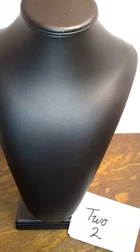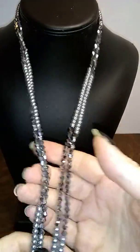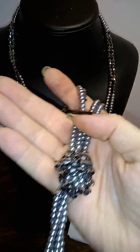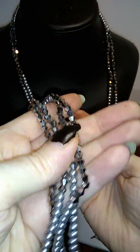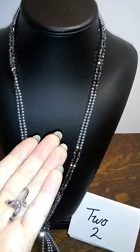Number two is this sweet little lariat necklace that I have tied a knot in — that's generally how I wear mine. It's two strands and it's this beautiful sparkling gunmetal color. Isn't that gorgeous? It's real sparkly. And it comes with two matching earrings, so it's a set. That is $3 plus shipping.